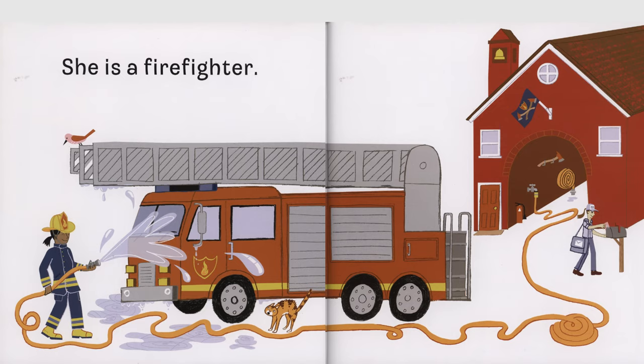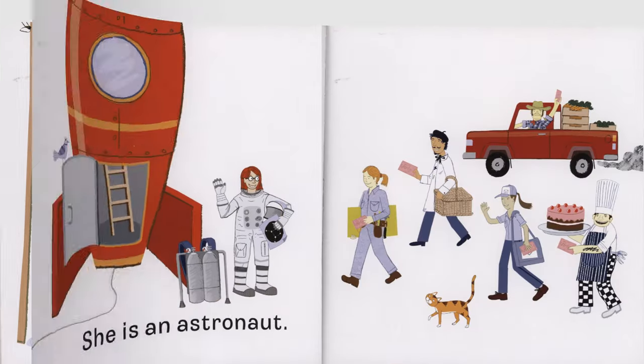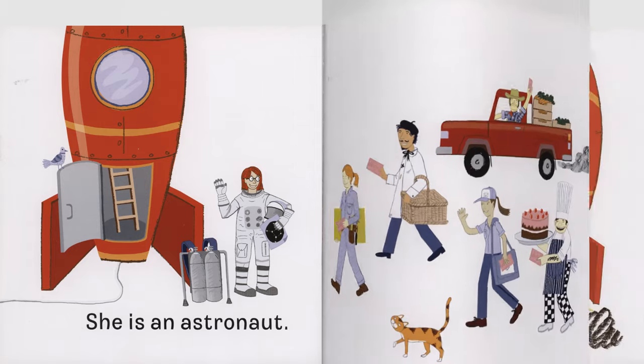Space suit and jet pack, star charts to review, flight gloves and moon boots, what job does she do? She is an astronaut.